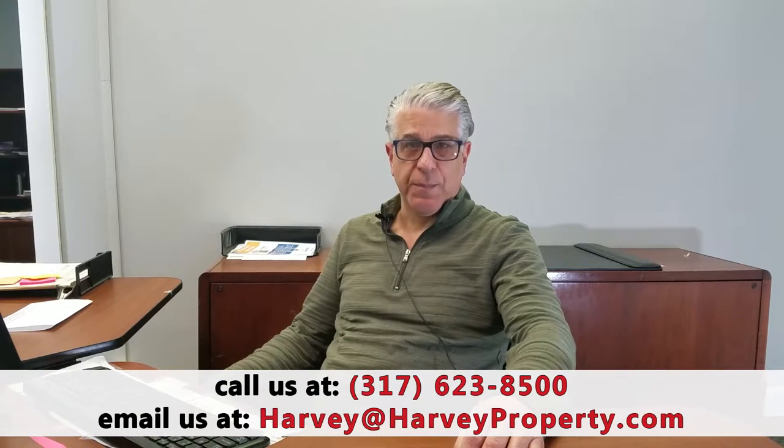The third department is the maintenance department. The maintenance department handles the daily service requests as well as turnovers or make-readies, so that when a tenant moves out the property can quickly be brought into marketable condition, as well as any capital improvements or replacements such as roof replacements, water heater replacements, windows, siding, concrete, etc.